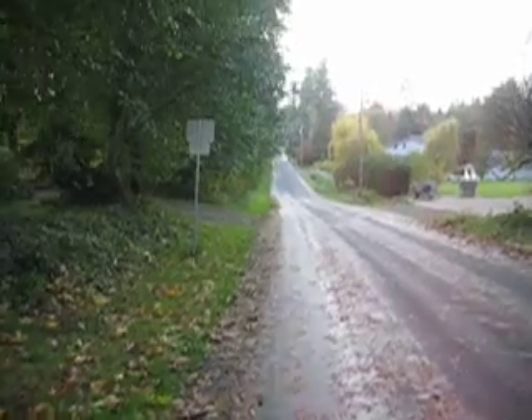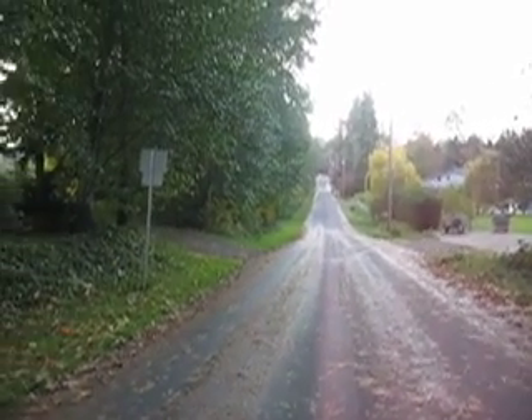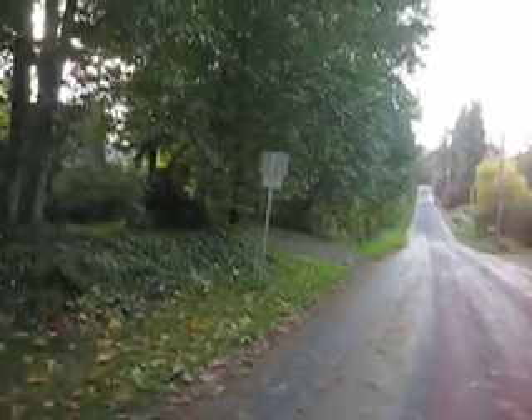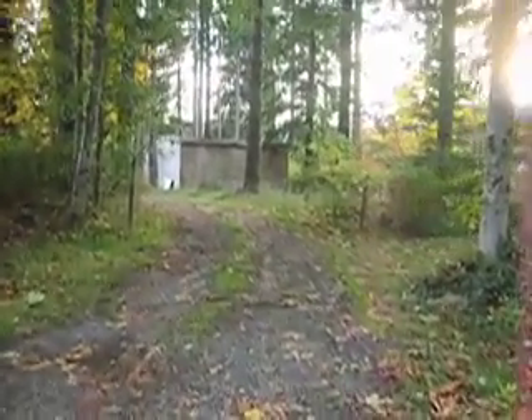This is Mercroft Road, where we live. If you walk about 5 minutes that way, you get to the Beaver Lodge Lands, which is kind of like the Endowment Lands in Vancouver. And here's the entrance to our place — that's our house straight ahead. I'm actually kidding, that's our workshop.